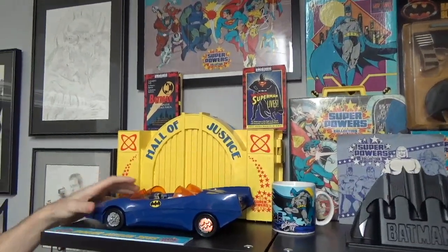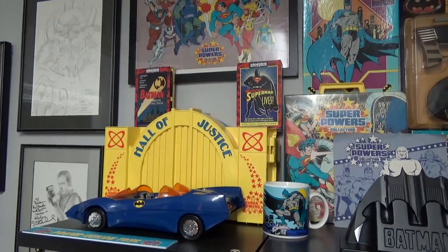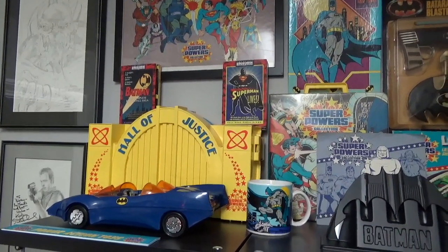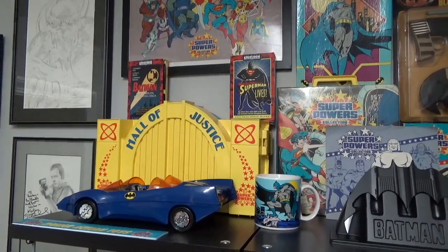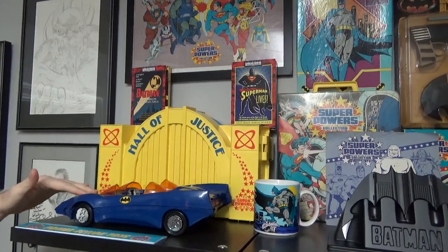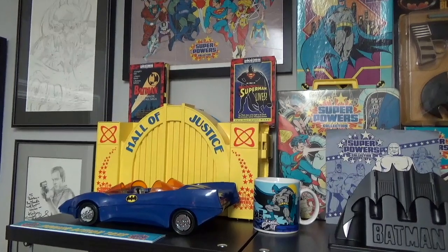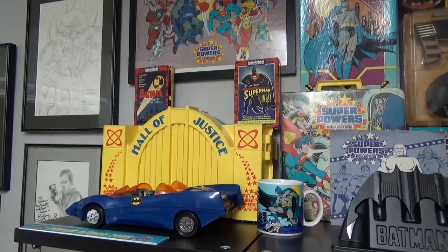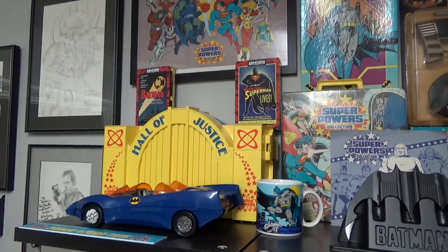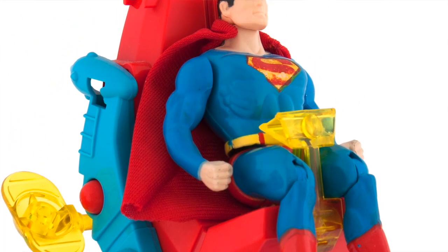Over here we have the Hall of Justice and the Batmobile from the Super Powers line. To me, Super Powers was the best action figure line of the 80s. When I started collecting Super Powers stuff the last couple of years, I wanted it all except for some of the cheesy vehicles. But the Hall of Justice is so iconic — had to have it. I had the Batmobile as a kid and found this mint version that still has the clicking. Did you have Super Powers growing up? I had exactly one — the Joker. I feel like your collection's incomplete without the Justice Jogger. If you're going to have a Super Powers collection, you've got to have the Justice Jogger. How was Superman going to get around?